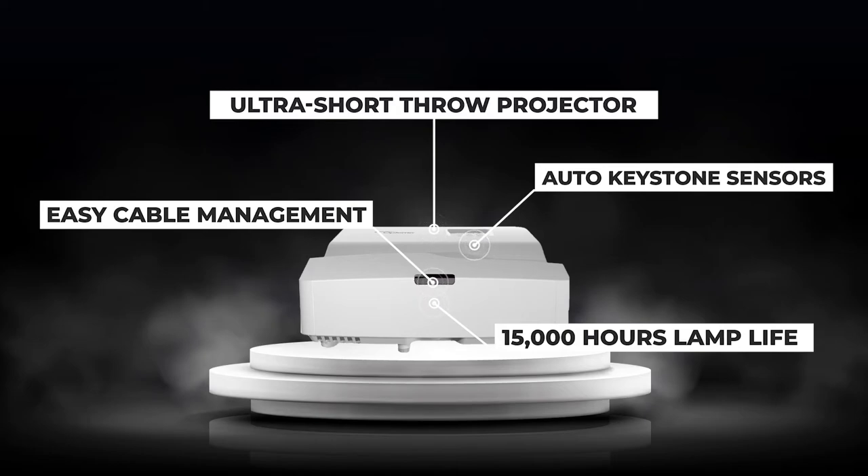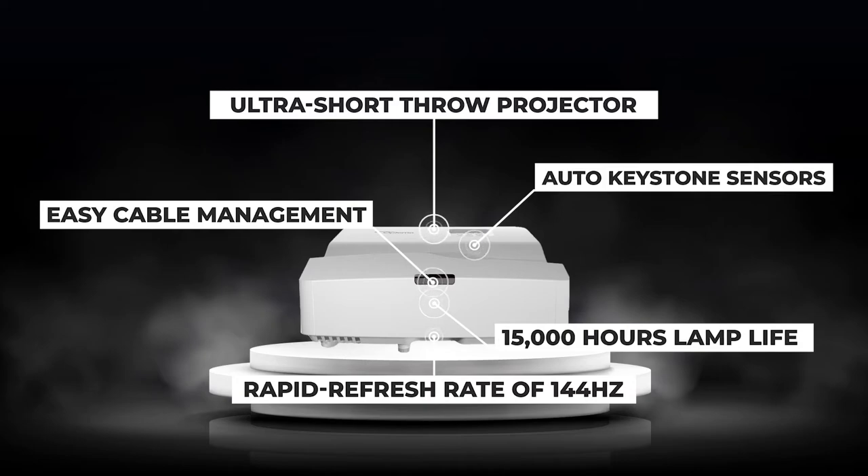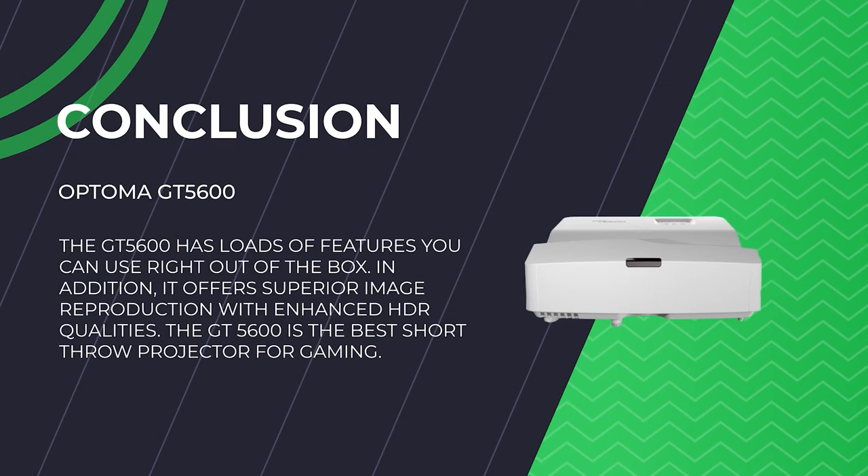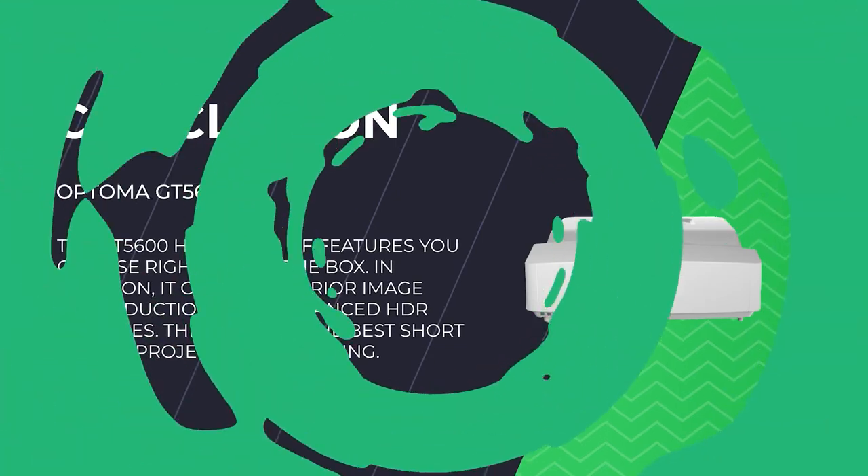The GT 5600 can display real 3D material from almost any 3D source, including 3D Blu-ray disc players, 3D broadcasting, and the most recent generation of gaming consoles. Images are flicker-free and ultra smooth thanks to a rapid refresh rate of 144Hz. However, you must wear 3D glasses. With the help of a USB display connection, you can watch material from your iOS or Android mobile device on a much larger screen. The GT 5600 will surprise you with its performance and has loads of features right out of the box. It offers superior image reproduction with enhanced HDR qualities. If you purchase the GT 5600, you'll get more than you pay for. The GT 5600 is the best short-throw projector for gaming.